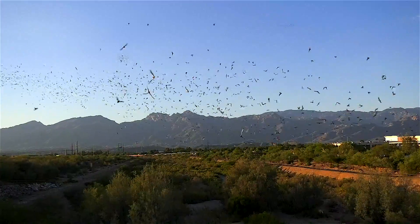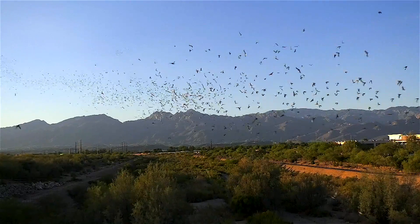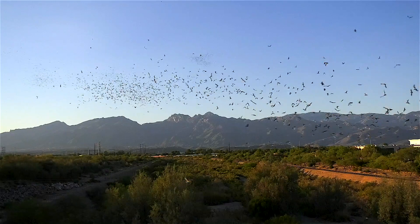Did you know that 500 baby Mexican free-tailed bats can roost in one square foot? And did you know the Mexican free-tailed bat can fly up to 10,000 feet? They're known as the jets of the bat world, flying horizontally as fast as 60 miles per hour, with unconfirmed reports of up to 100 miles per hour, making them one of the fastest animals on earth.